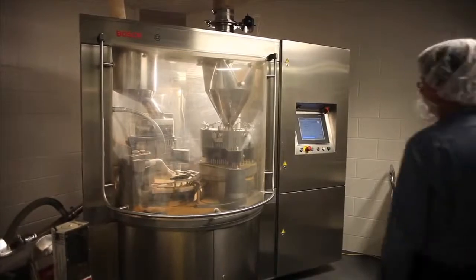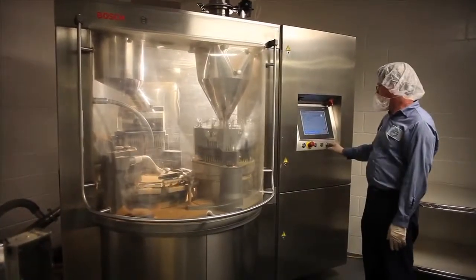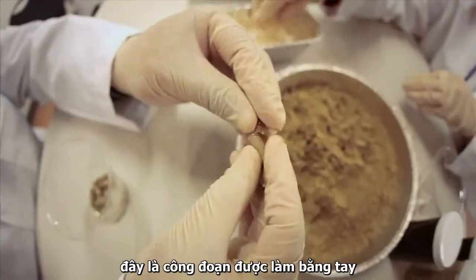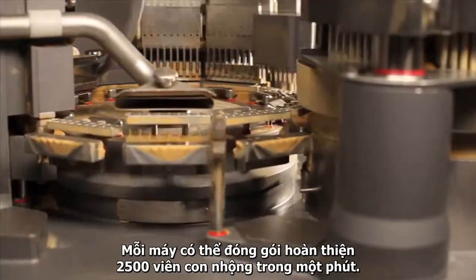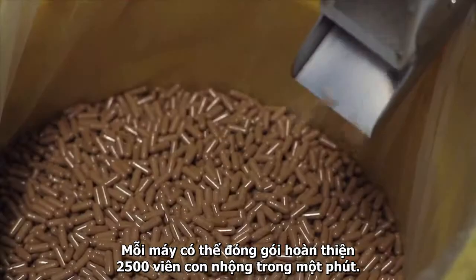Our encapsulated products, once measured and mixed, are sent to be encapsulated. A process once done by hand is now done by eight machines. Each can produce 2,500 capsules per minute.